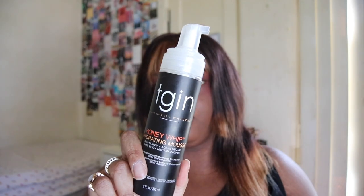More hair products — this is the TGIN Honey Whip Hydrating Mousse with raw honey and agave nectar. I really like this for my natural hair, and I also use it for my wigs to style and lay them down. For that purpose it definitely helps; if you have flyaways this really holds them down and it doesn't make your hair crunchy like a lot of mousses or hairsprays do. I would definitely repurchase — it's around $16 but it did last me a really long time.